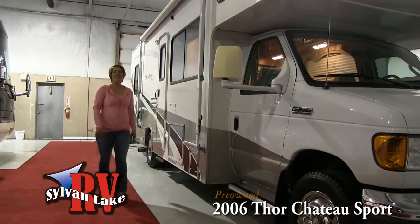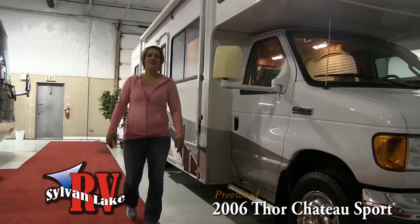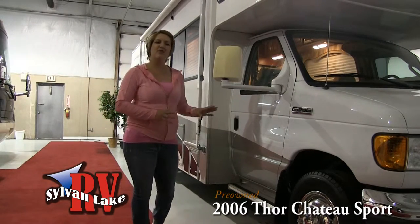Hi there and welcome to Sylvan Lake RV. My name is Nicole Holanady and today I'm here to show you the 2006 Thor Chateau Sport.